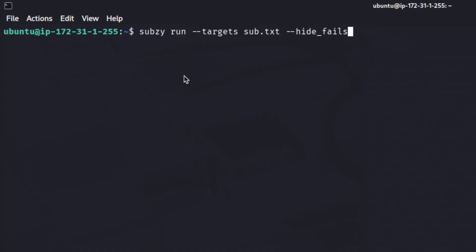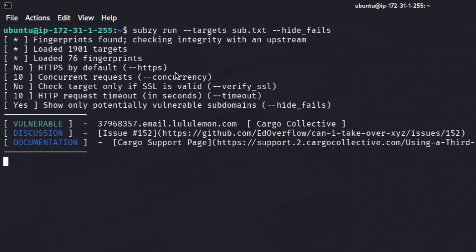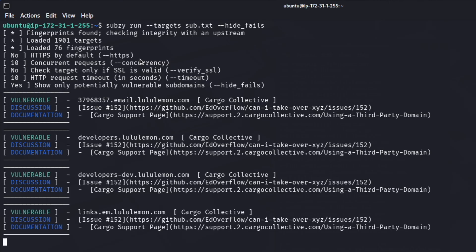Let's look at some of the tools we use for finding these dangling subdomains. The first one is Subsy. We're running this against a list of subdomains already found with other tools, such as Amass or Subfinder, or whatever your asset discovery pipeline is. We've also asked it to hide fails. It's already found a bunch of vulnerabilities — dangling subdomains pointing to Cargo Collective. The issue with Subsy is that it will often report Cargo Collective as vulnerable. 99.9% of the time, I've found these to be false positives, so I wouldn't waste your time if you see this coming up. If anything else comes up though, definitely dig into it — especially if it's one of those services we've already mentioned. But if it's Cargo Collective, you can safely ignore that.